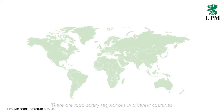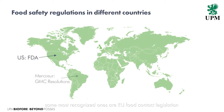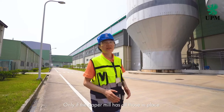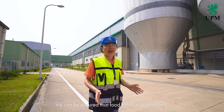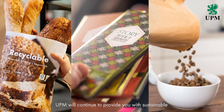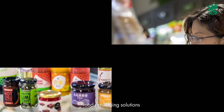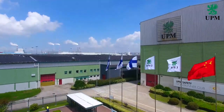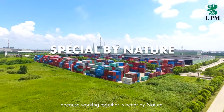There are food safety regulations in different countries. Some of the most recognized ones are the EU food contact legislation framework regulation, US FDA, and German BFR. The finished products must comply with some of those regulations if they are going to be used in those countries. Only if the paper mill has all those in place can we be ensured that food safety is guaranteed. UPM will continue to provide you with sustainable food packaging solutions. We hope to work together with the value chain to guarantee food safety, because working together is better by nature.